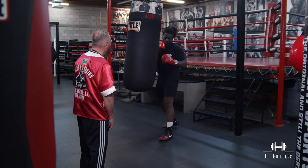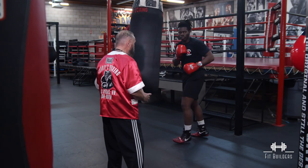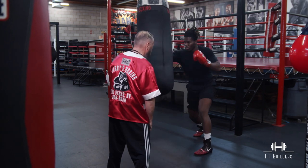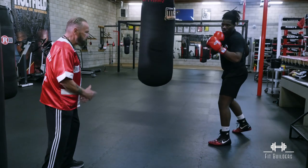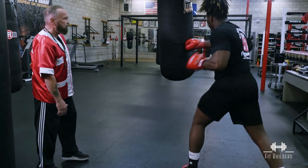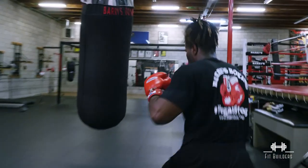Pepper him with that jab, high and low. Step off to the side and work the angles — you'll see he does that automatically, stepping around and taking up different angles on the bag. You can't hit him if he's moving. Align him with the jab, work the power shot with the right, come back with the hook. That's what I want to see.